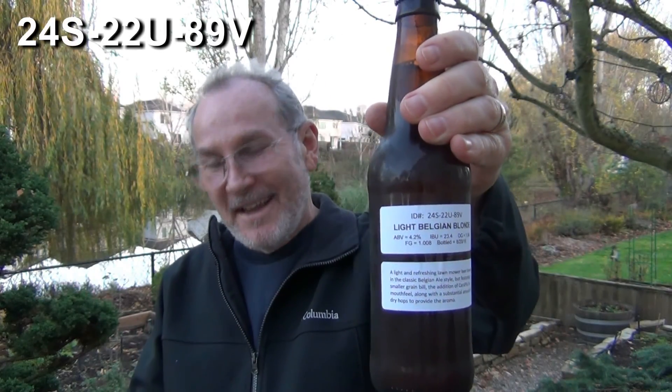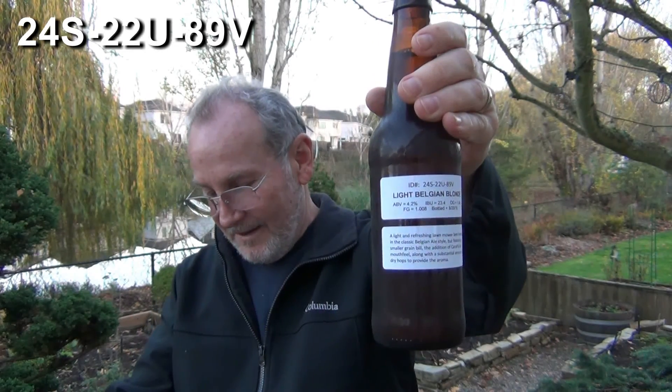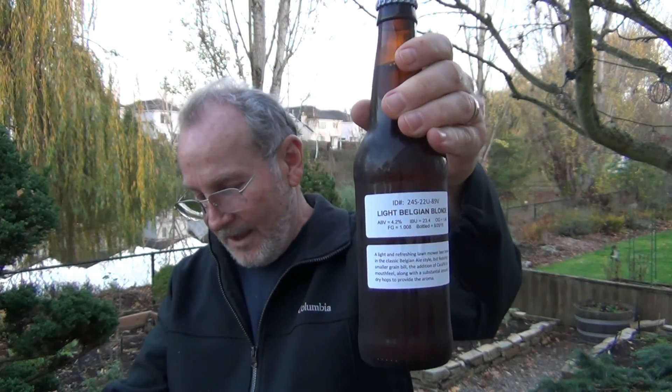Clemens Homebrew coming at you with another 2016 SJPour Challenge U.S.-Canada Finals Beer Review. This one is 24S22U89V. It's a light Belgian blonde at 4.2%. They call it a lawnmower beer with a toned-down Belgian blonde — it's dry hopped, and they use carapils for the mouthfeel. Let's get this one cracked open.